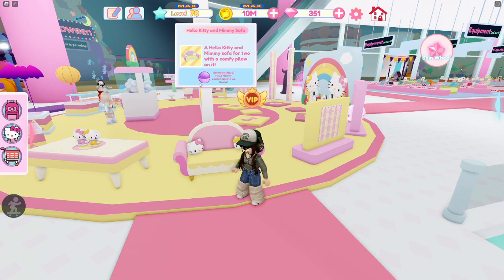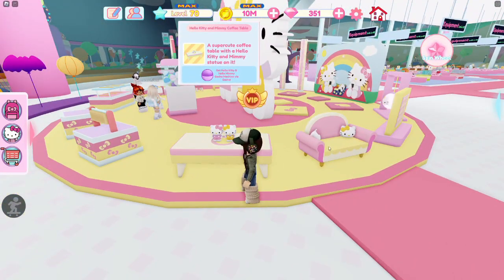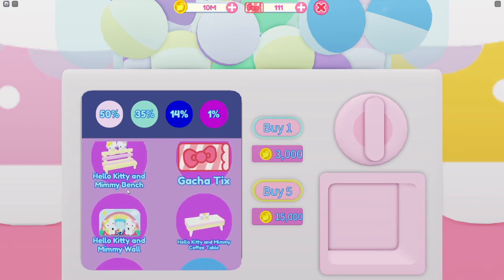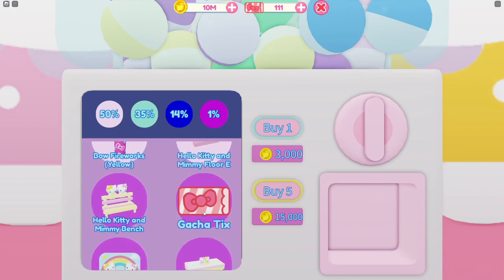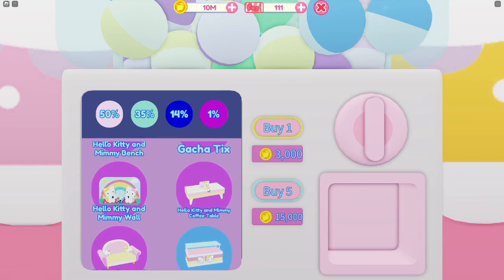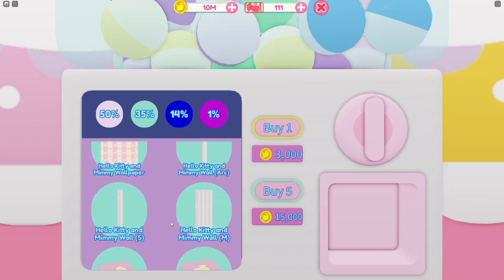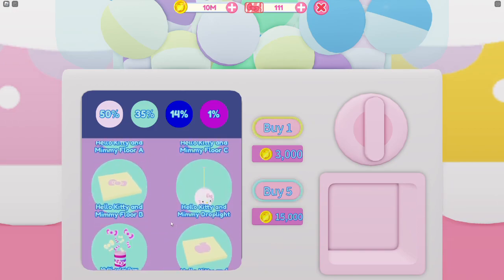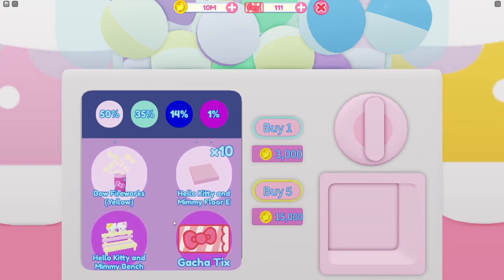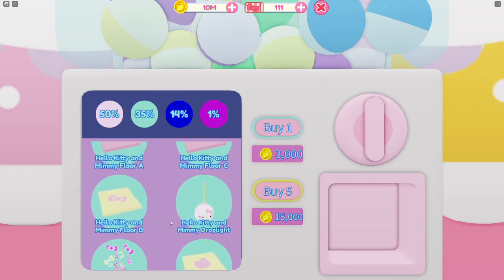The sofa is also a purple, so hopefully we get some of that, along with some other purple items. The purple capsule is 1% and you have a chance to get the bench, a gotcha ticket, a Hello Kitty and Mimi wall, the table, and the sofa. And then there's blue, green, and pink capsules too. It looks like they have some fireworks as well, and I'm sure we'll get a ton of those.